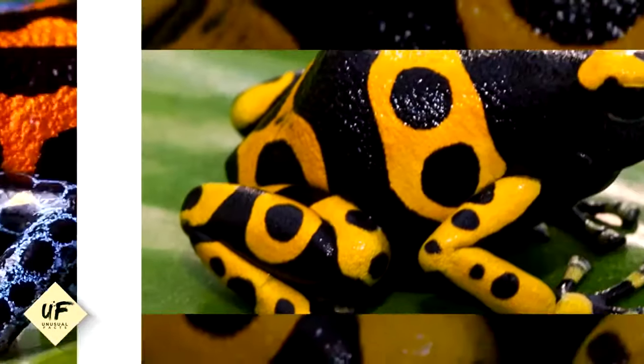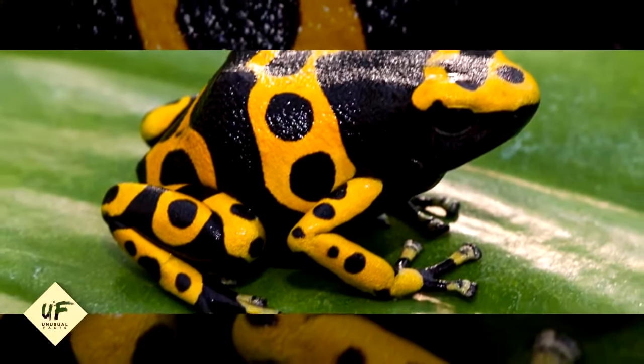Sometimes animals die simply by touching a spot where a dart frog had just been.